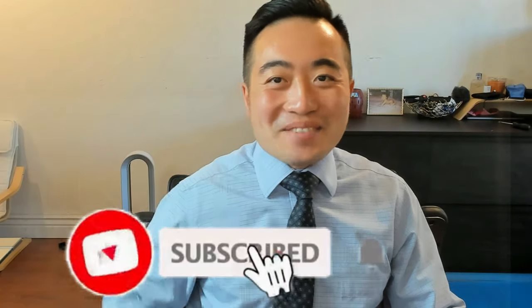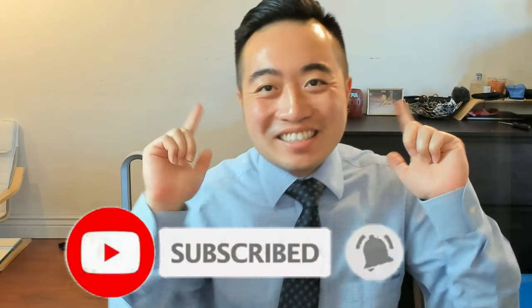Hey, how's it going everybody, it's Pillow here. Good to see you guys again, welcome back to my channel. So today I wanted to share a tip on how to make a thousand dollars a month just by working from home, but I think there are two major requirements.